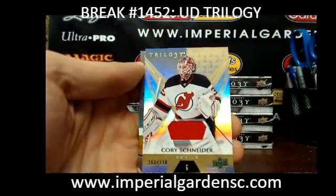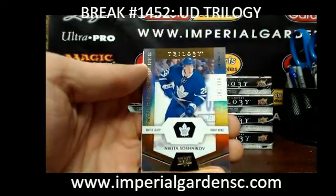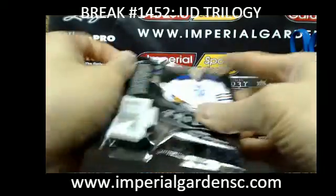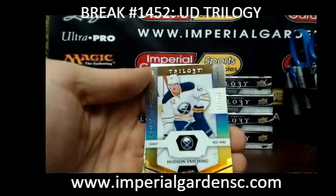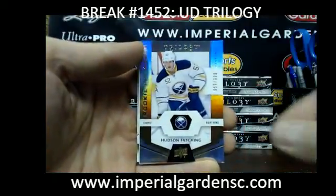And a Cory Schneider Jersey at 270 for the Devils. And a Nikita Shoshnikov at 999 for the Leafs. And we have a Hudson Fashion at 999 for the Sabres — a little soft corner, bottom foil in there.